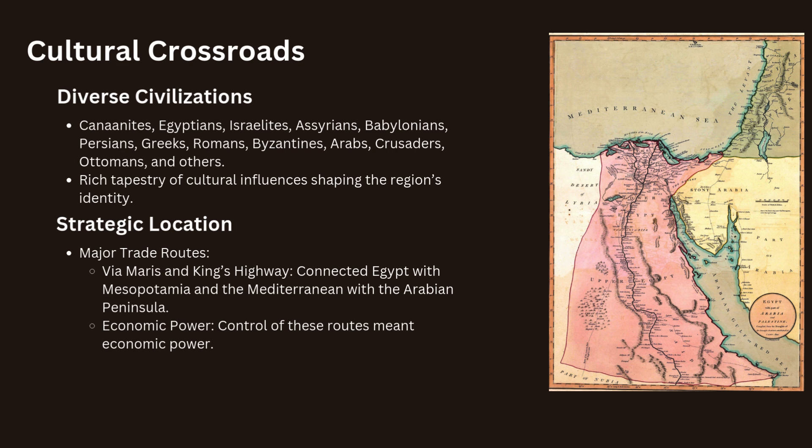Palestine's position at the crossroads of major trade routes made it a valuable and contested territory. The Via Maris and the King's Highway, two major ancient trade routes, passed through the region connecting Egypt and Mesopotamia, and the Mediterranean with the Arabian Peninsula. Control of these routes meant economic power, making Palestine a coveted land for empires. The historical significance of Palestine extends beyond its borders, influencing the development of neighboring regions and playing a central role in the religious and cultural history of the world.